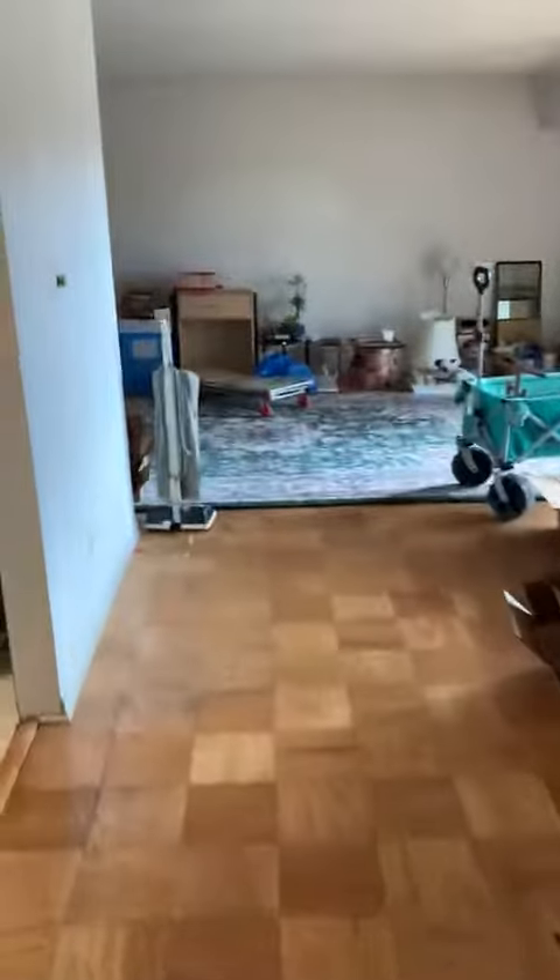And here is the kitchen, leading into the living dining area.